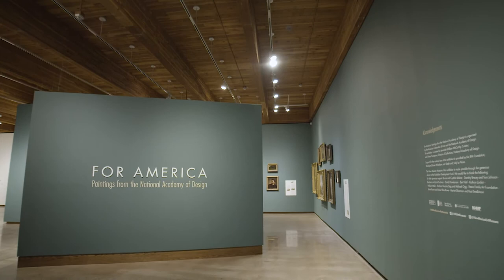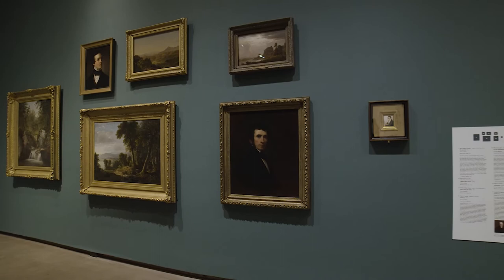For America is broken up into five sections that trace the history of American painting from the founding of the Academy to contemporary work.